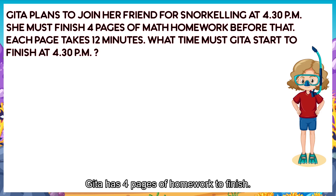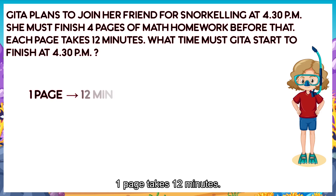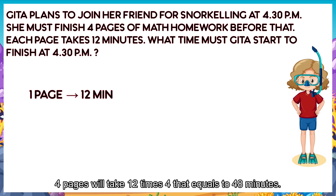Geeta has four pages of homework to finish. One page takes 12 minutes. Four pages will take 12 times 4. That equals to 48 minutes.